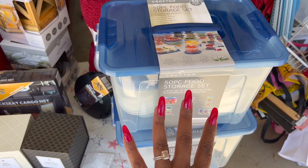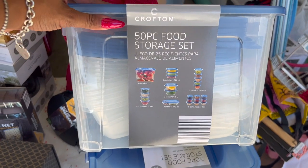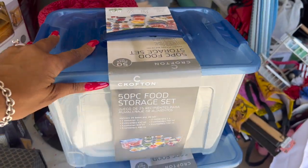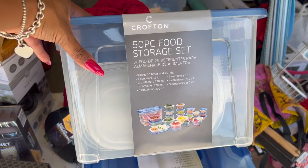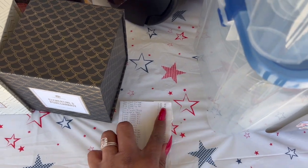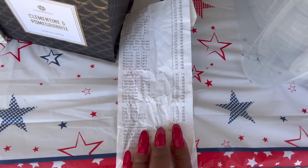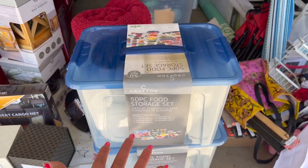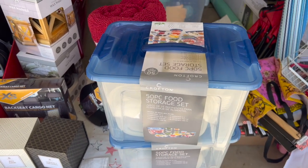I thought this was an amazing deal — the 50-piece food storage set. You get 25 bases and 25 lids: one large container, three smaller ones, plus a bunch more in various sizes. This was originally $24.99 and marked down to $2.25 — you can't find that anywhere else for that price. I picked up two: one for Amanda and one for myself.